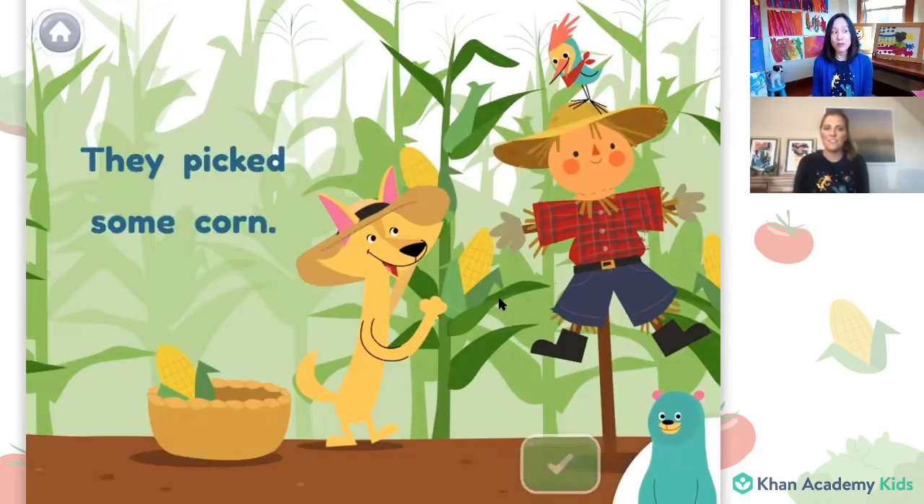And now let's go on to a sentence that uses the word corn. They picked some corn. Do you remember that in the story? That's the word corn.